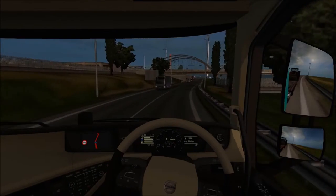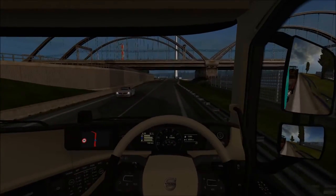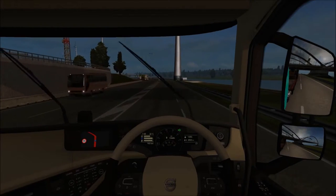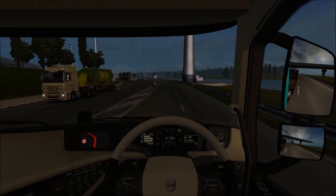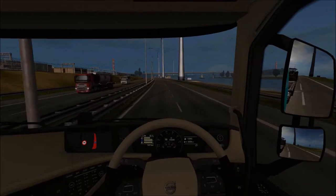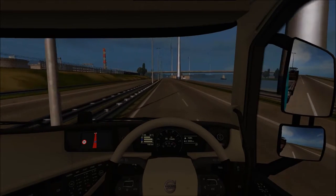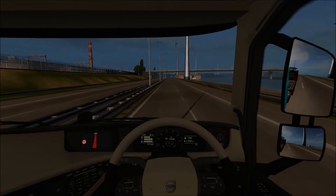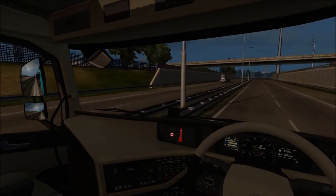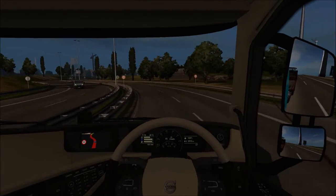Actually, I remember now - the graphics aren't low because my computer can't run it. My graphics are on low because I was testing this game out with a VR headset. It was a bit glitchy when I turned my head, so I thought lowering the graphics might help with the streaming quality - but it actually didn't help and I forgot to turn them back up. So yeah, we get to look at grass without any texture.